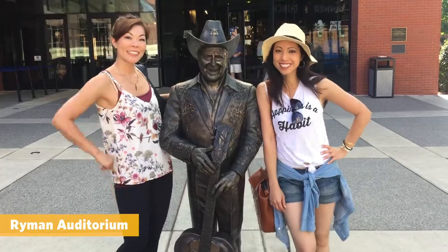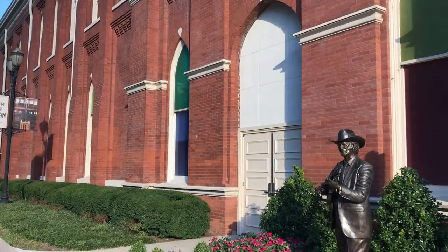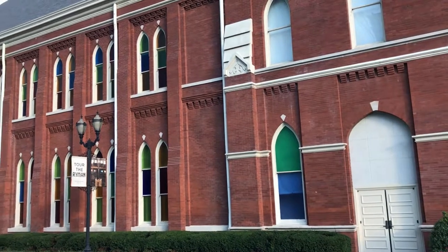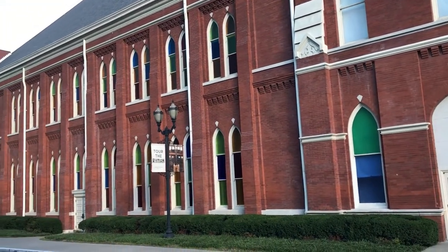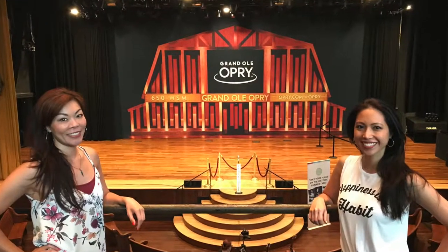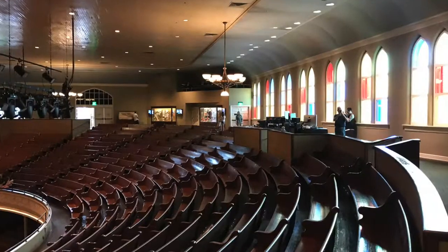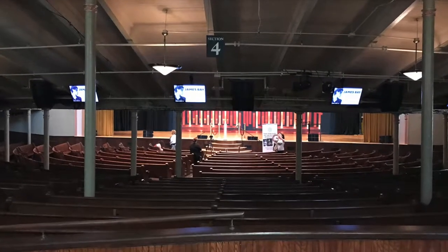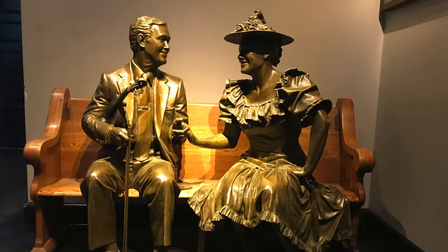The Ryman Auditorium is in downtown Nashville and just steps away from one of the original honky tonks, Tootsies. It used to be a place of worship and then became an agency that would book all sorts of acts. It was also the previous home to the Grand Ole Opry before it outgrew the venue. The Ryman is smaller, more intimate, with a traditional and historic vibe. We took a self-guided tour which felt adequate.